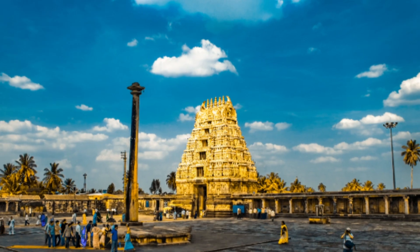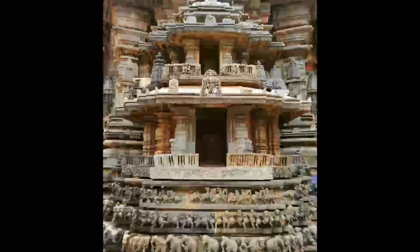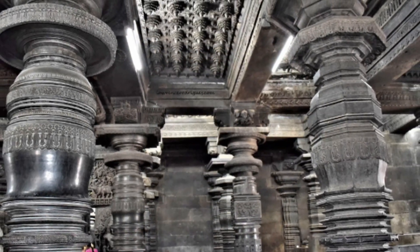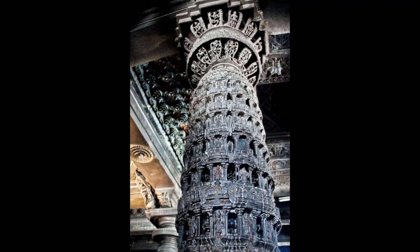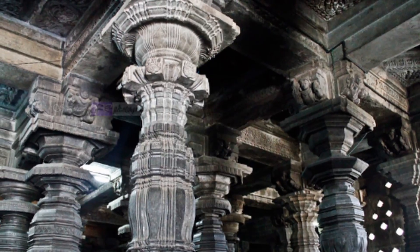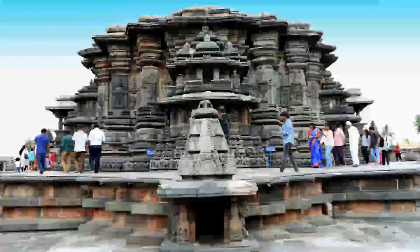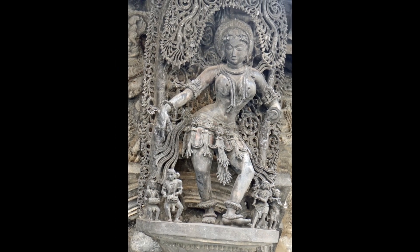The temple is built on a stellate, star-shaped platform which gives it a unique zigzag footprint. But the real stars of this temple are the lathe-turned pillars inside the mandapa. Yes, these stone pillars were turned on a lathe-like tool centuries before modern machinery. Each pillar is perfectly symmetrical, highly polished, and carved with such precision that some can actually rotate when pushed.